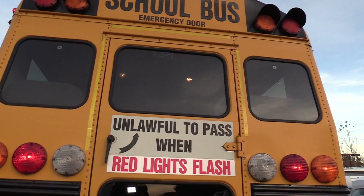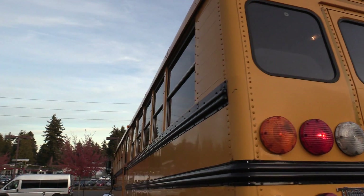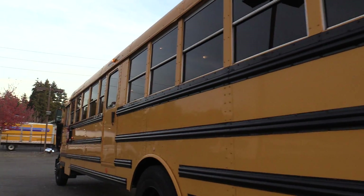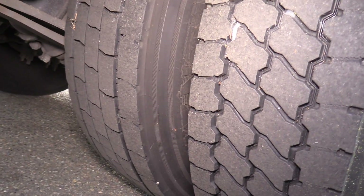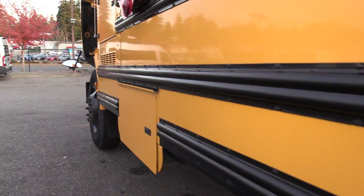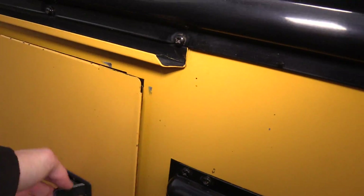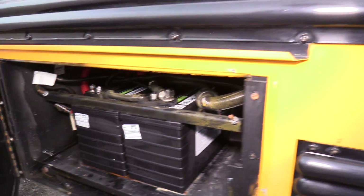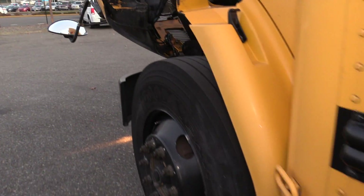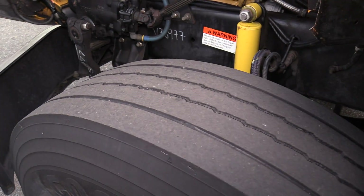On the back here we have a rear emergency exit door. Coming down the side we have your rear driver side duals, and here's your battery box with your batteries in it.